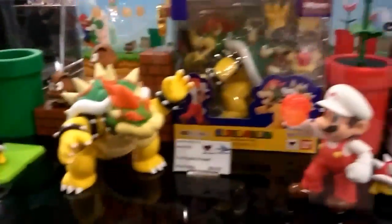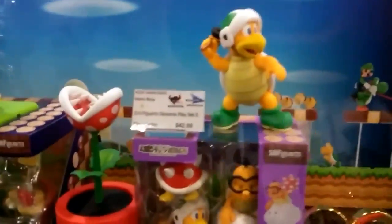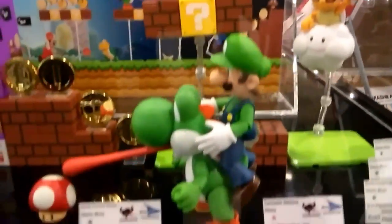Some Super Mario figures right here. We got Bowser, Mario with the Fireball. We got the Turtle with the Hammer coming out. Yoshi and Luigi.